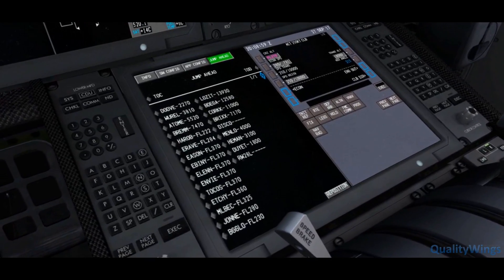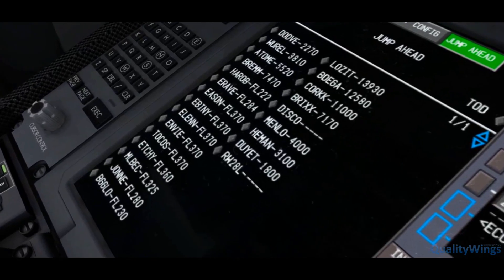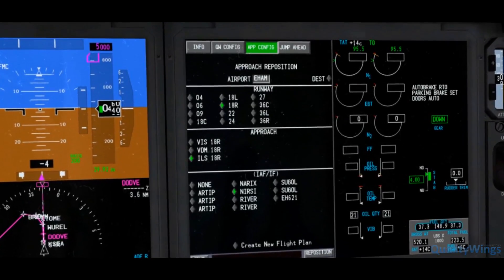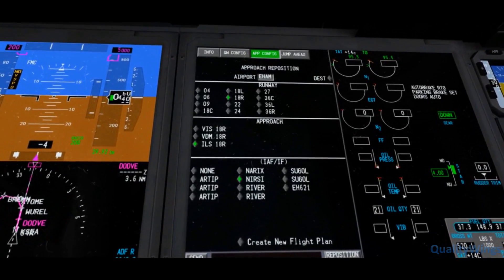We've also included a few unique Quality Wings features such as our new jump-ahead feature that allows you to skip ahead to any point in your flight plan. And approach config, which will quickly configure your aircraft so you can shoot an approach anywhere that you choose.